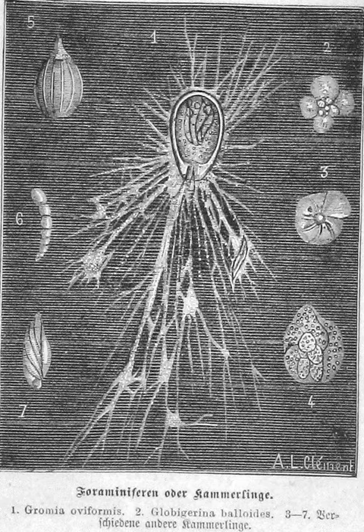Filose pseudopods emerge from a single opening in the test. They branch and may merge again, but unlike the pseudopods of true foraminifera, they are not granular and rarely form a network. The life cycle involves both asexual and sexual reproduction, and at certain stages motile cells with two flagella are produced.